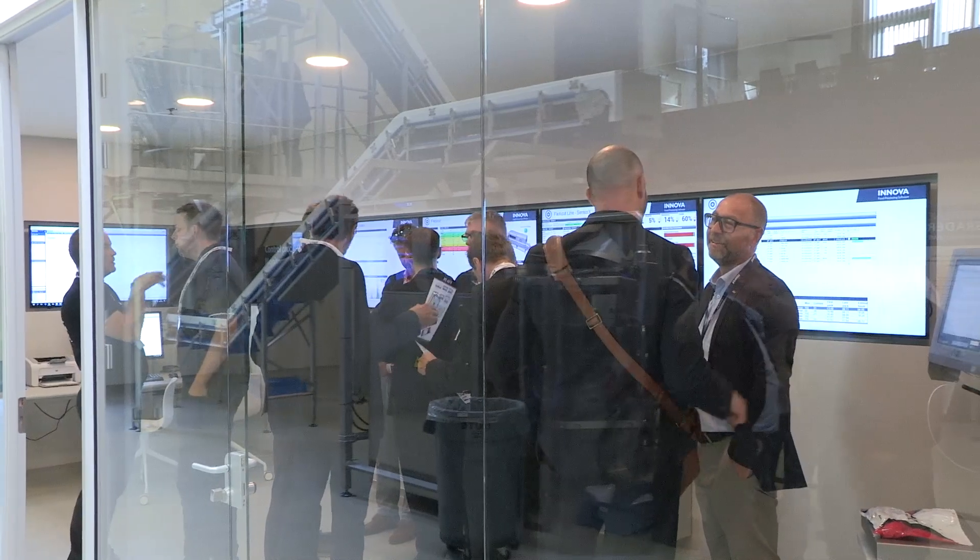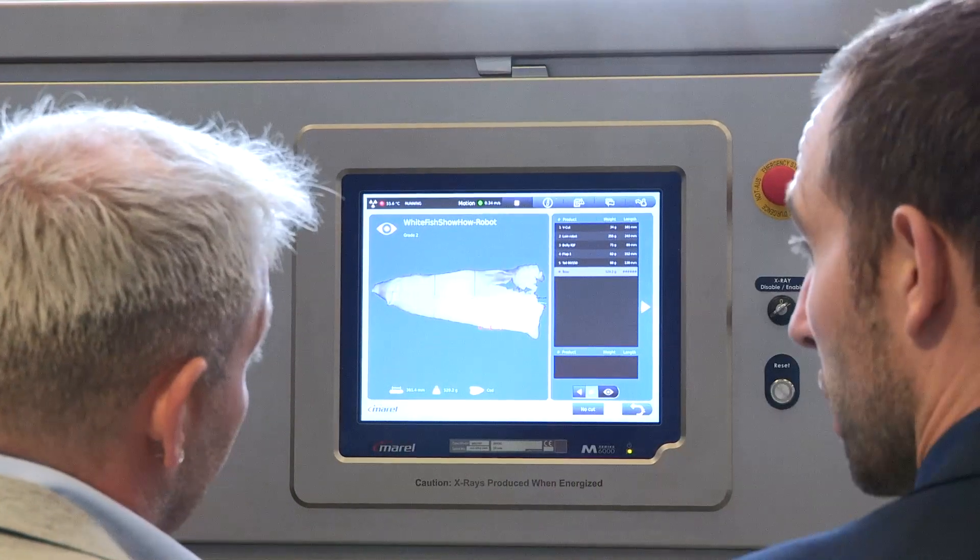This is my first time at the Whitefish Show Hall and I'm very happy to be here. It's very interesting to see Industry 4.0 and the Innova system and what it can do to our production, and to utilize all the system to give information to our customers before we unload the fish.